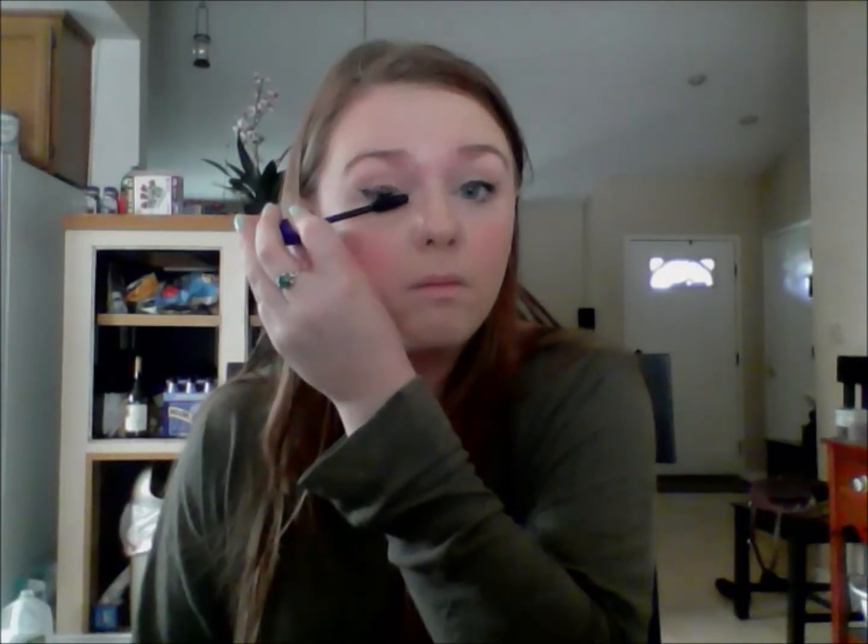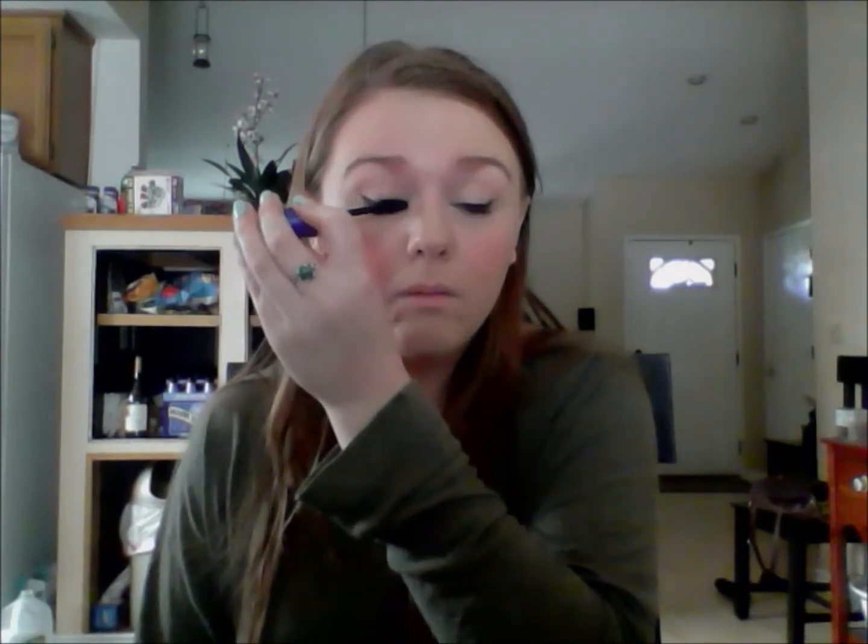Just a reminder: your eyebrows are sisters, not twins — it's okay if they don't look exactly the same. Today I was having a little trouble with mine but then I got it all together in the end. For mascara, first I'm using my Maybelline The Rocket Mascara, pressing that into the base of my lashes to make sure they have a nice waterproof base. Then taking my Urban Decay Perversion Mascara, I'm going to use that all over my lashes.